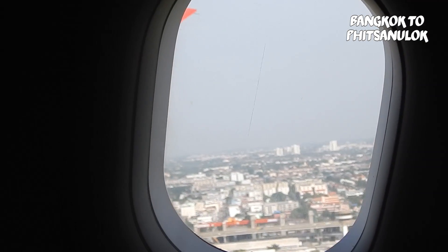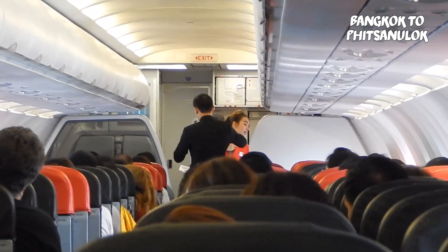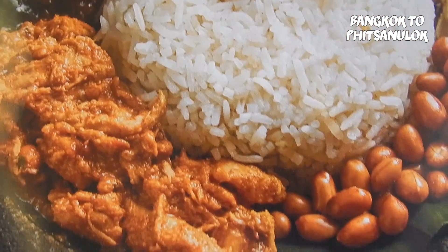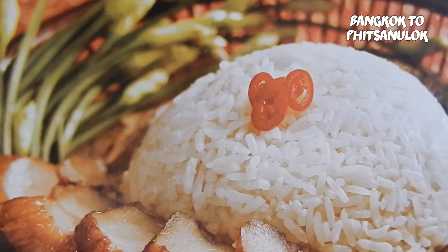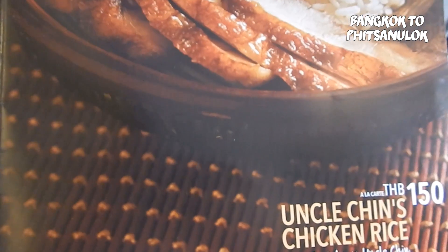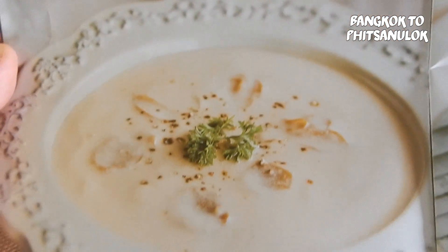The flight from Bangkok to Fitz and Luke only takes 40 minutes. The air hostesses quickly begin giving out pre-ordered meals. This is some of the food you can have on longer AirAsia flights, though in reality the food will not look quite this attractive as it will be compressed into a plastic box.